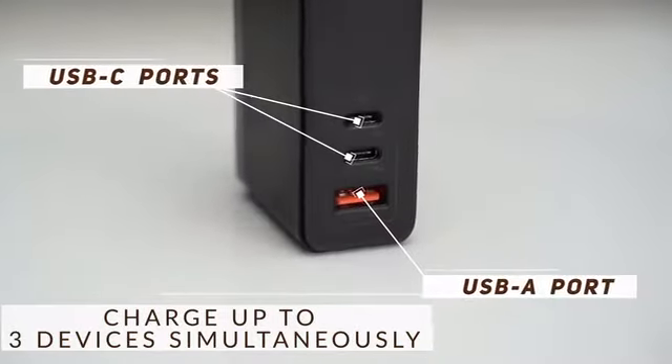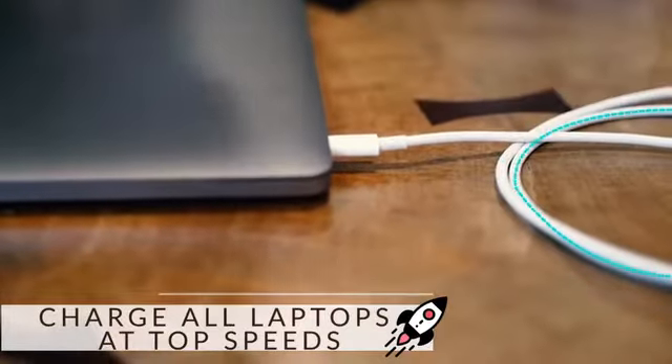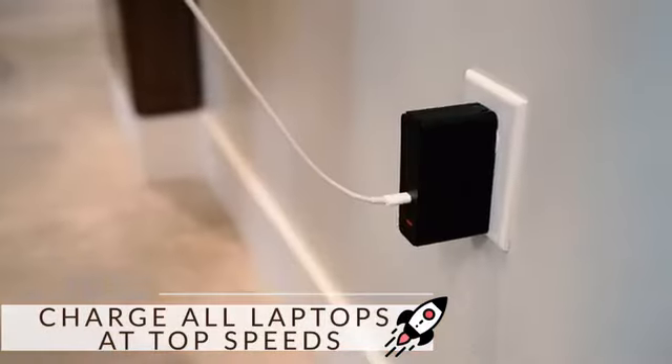Three outputs for all your needs. When using one USB-C port alone, it can provide 100 watts of power.